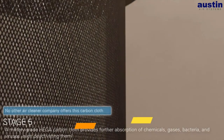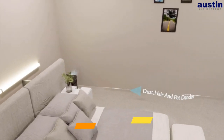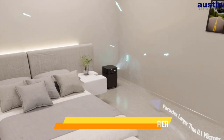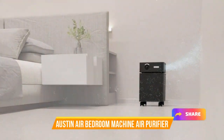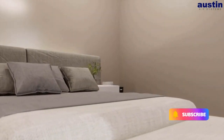Elevate your sleep environment and prioritize your health with the Austin Air Bedroom Machine Air Purifier. Experience the benefits of breathing clean, allergen-free air as you rest, and wake up feeling refreshed and rejuvenated every day. Trust in Austin Air's reputation for quality and invest in the best for your bedroom air purification needs.